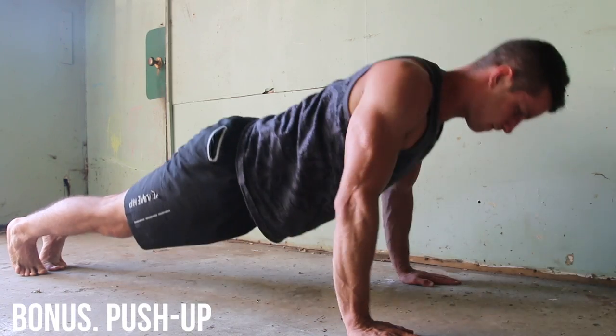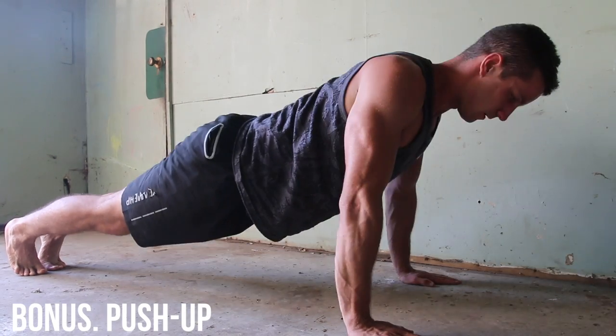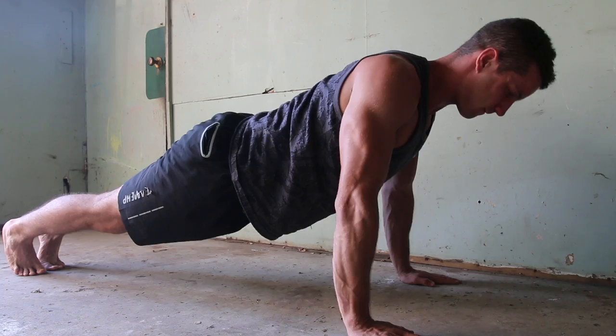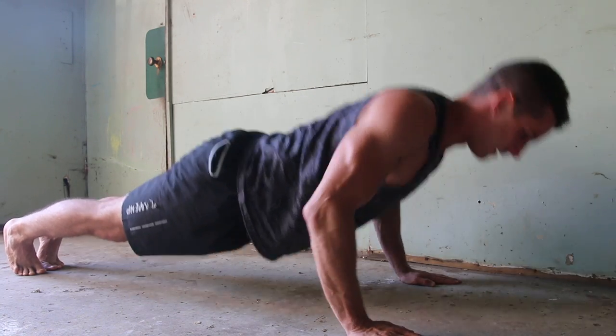Last but not least, I think this is very overlooked. I think some people think they're way past the stage to do push-ups, but in my opinion it's a fantastic exercise. Usually I'll do about three to five sets of twenty to thirty reps.